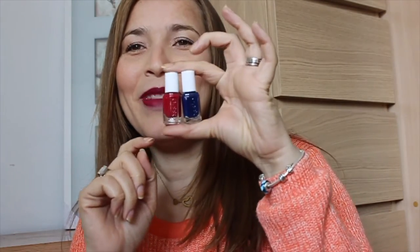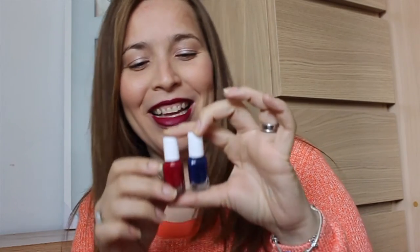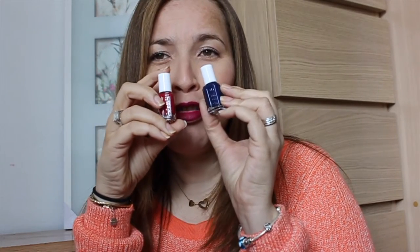Viene este mini labial que es de The Balm, que es mate. Miren este colorcito rosadito, muy lindo. Me gusta mucho porque es de los colores que está de moda. También viene en esta cajita. Y por último, lo que vino en esta cajita de sorpresas fueron estos dos esmaltes. Miren qué chiquiticos son. Me da cosita abrirlos porque son tan lindos. Viene un color como cerecita. Los dos colores son muy muy bonitos. Miren qué lindos comparados con uno de Sally Hansen.